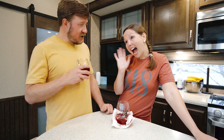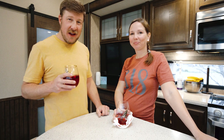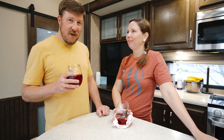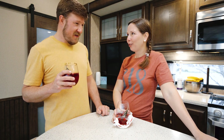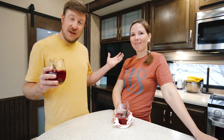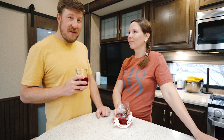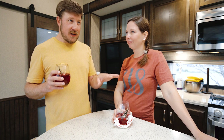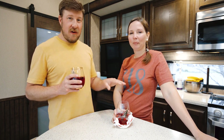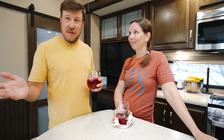Welcome back everybody, I'm Cory, she's Laura, and as a group we are Embracing Wander. Thanks for watching the channel. Today we're going to do a video that we have been putting off for quite some time. We're going to give a tour of a little place we've called home for the last six months — we live in a Grand Design Solitude 3740 BH. We found a lot of value watching other RV tours, so we thought it's time to pay it forward.